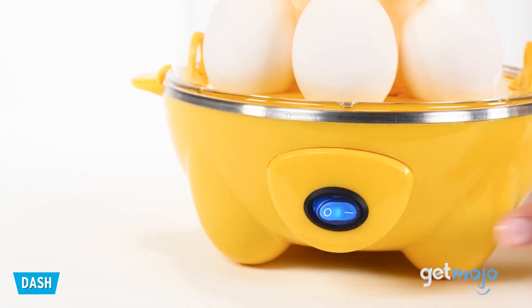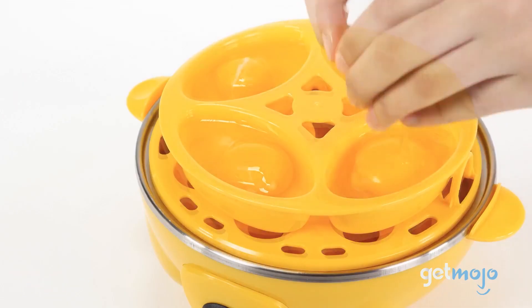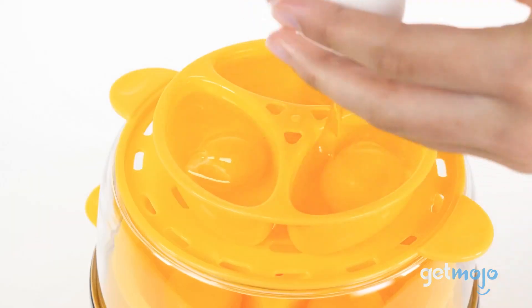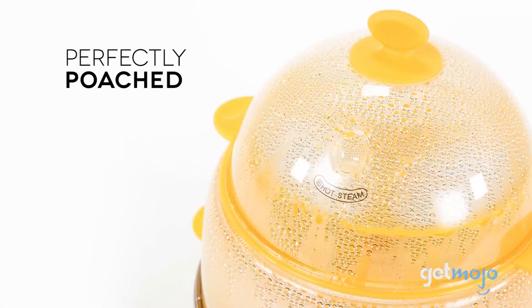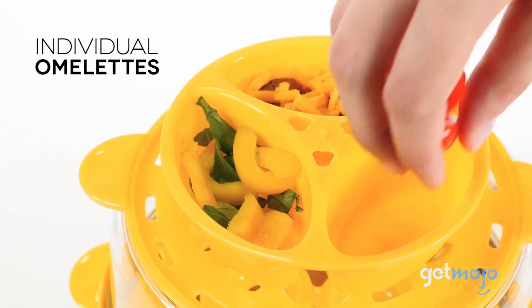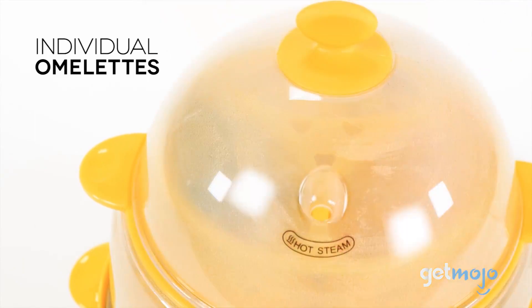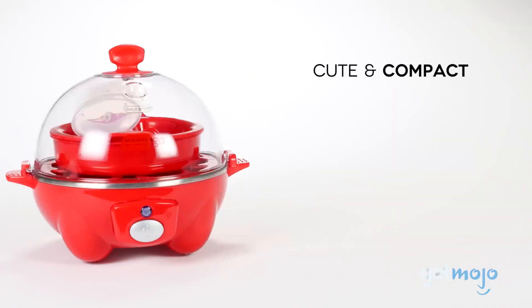First up is the Deluxe Rapid Egg Cooker by Dash. This egg cooker can boil up to a dozen eggs in about 12 minutes, and the clear cover allows you to monitor your food while it cooks. However, if you need to step away from the kitchen, a loud buzzer goes off when it's done cooking, so you never have to worry about overcooking your eggs. This cooker gets bonus points for silicone insert trays that make cleanup as easy as possible, and for the availability of a smaller model.